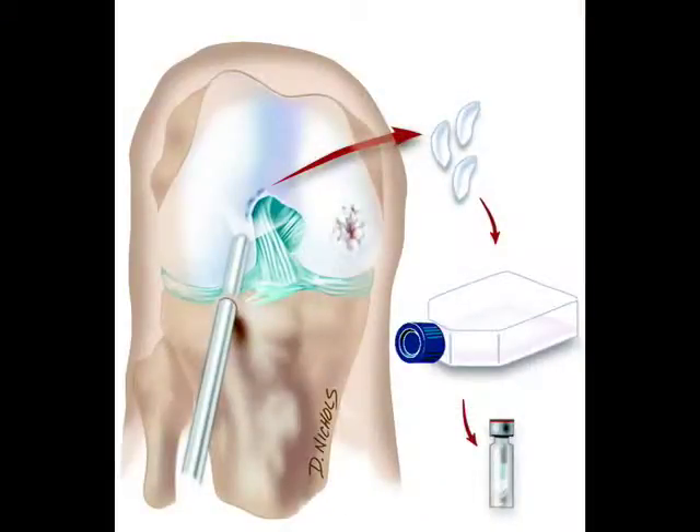ACI does involve two procedures. The first is an arthroscopic procedure where you go into the knee through two very small, almost poke-hole incisions and look inside with a fiber optic camera. You assess the size and location of the defect, and if it's amenable to ACI, you take a small cartilage biopsy — just a piece of cartilage about the size of a tic-tac. That piece is used to grow more cartilage through tissue culture, multiplying the cells until you have tens of millions. This process takes between four to six weeks.